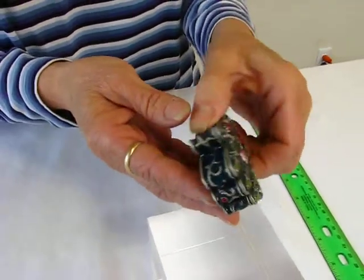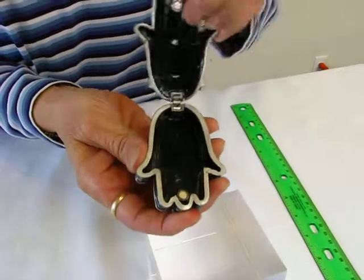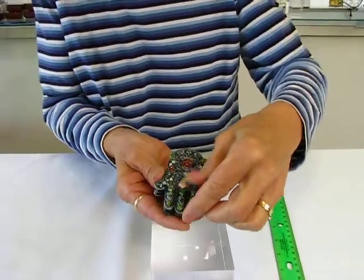Beautiful blue enamel colors on it. It has a magnet on it to keep the lid closed. Plenty of room for all of your little treasures.